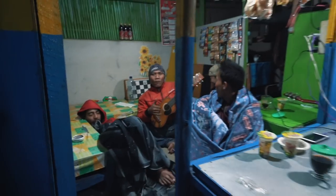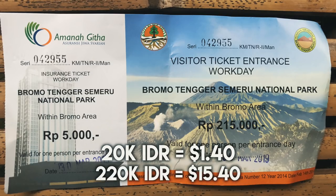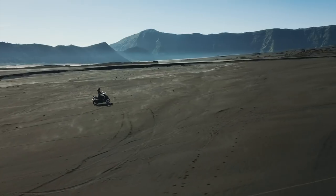Once we arrived at the National Park, we had to pay two separate entrance fees — one was 20,000 and the other was 220,000 rupiah. Once you enter the National Park, you'll drive down a road that leads you to the caldera called the Sea of Sand. It's a vast plain of black volcanic sand — it looks incredible.